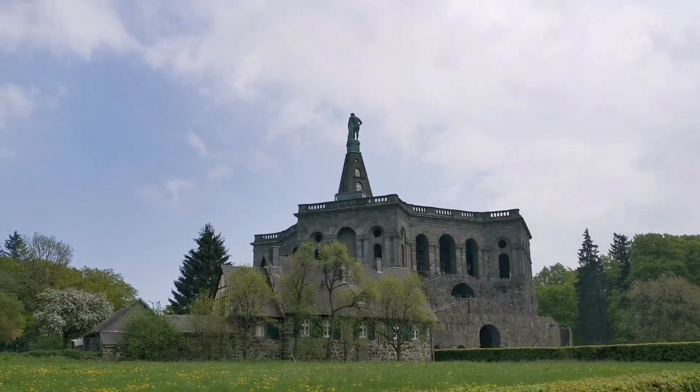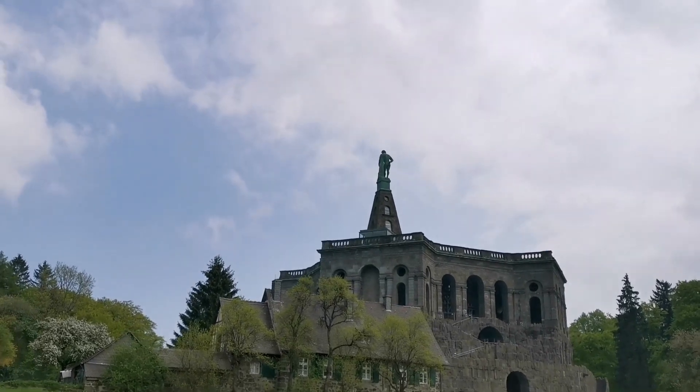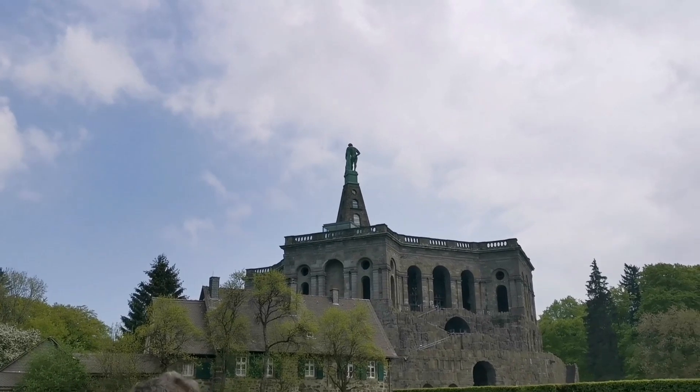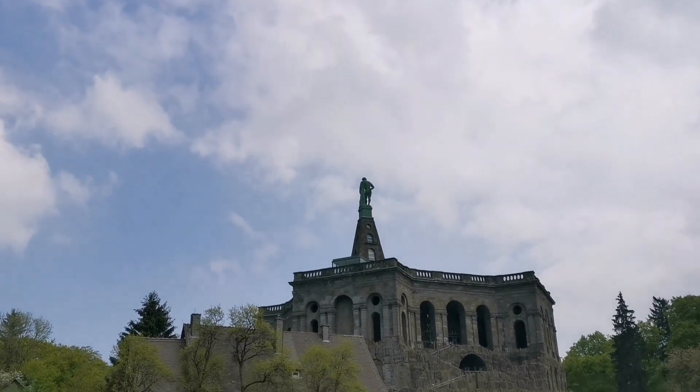Here we are and it's extremely full, at least from the parking spaces and buses and everything. First time this year — let's enjoy it.